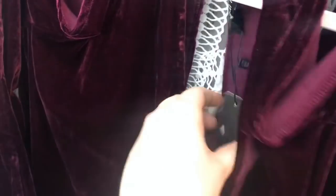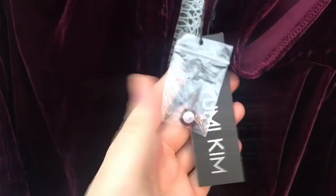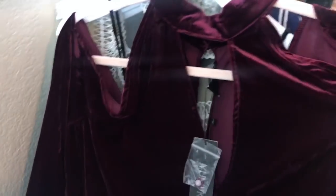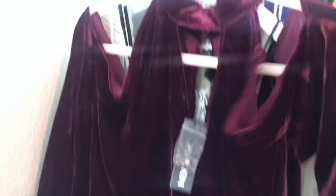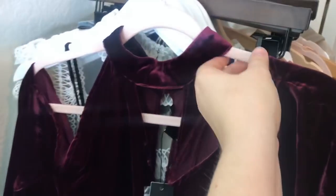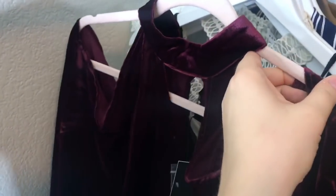I really like this piece — it's Yumi Kim, a cold shoulder velvet choker neck blouse. It's not doing it justice on camera but it's gorgeous and would be perfect for the holidays. It retails for over $100, so super excited about that piece.